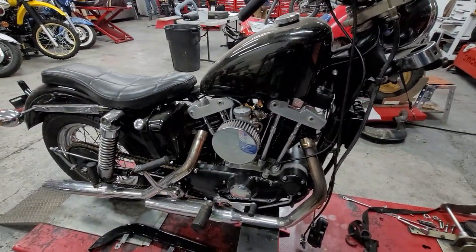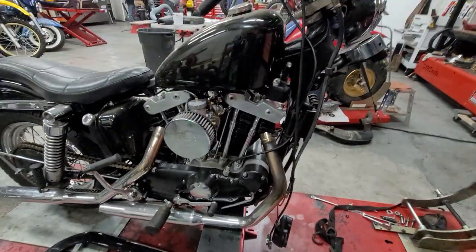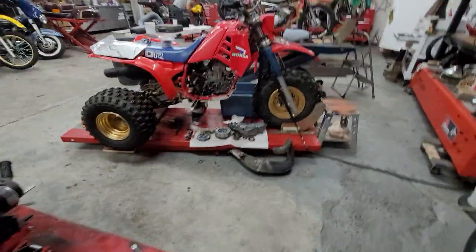Mario's also done a frame-off on this Harley-Davidson '73 Ironhead Sportster. That's a kick-ass piece, man — right down to every nut and bolt on that thing.